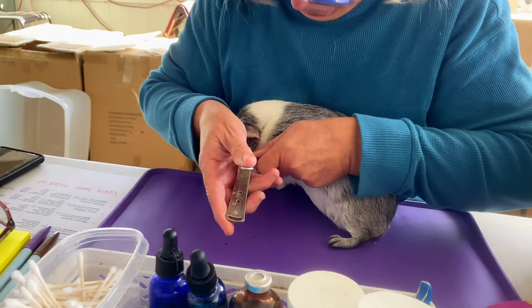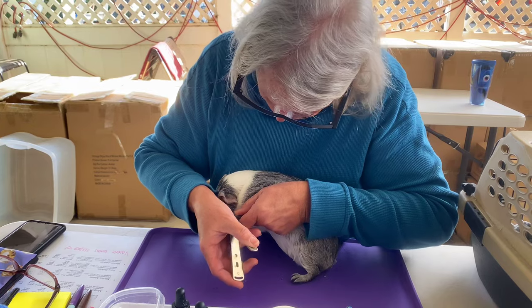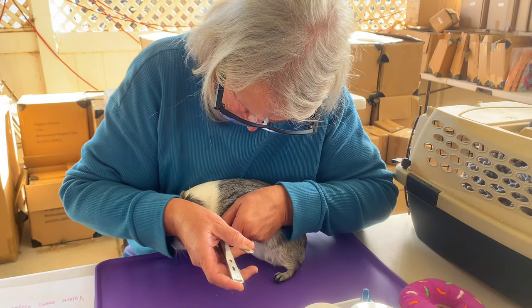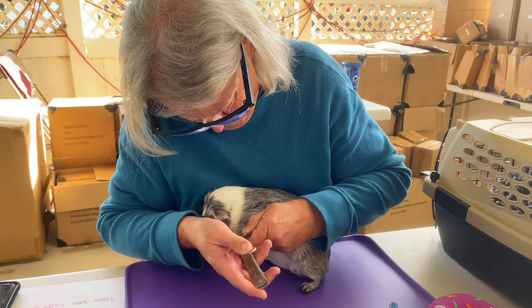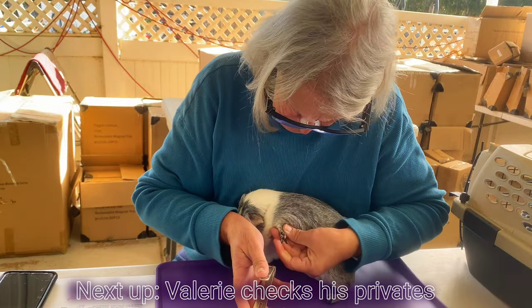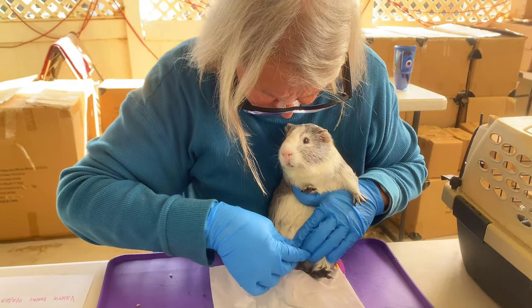Miss Valerie is clipping Prince's nails. He's good for everything else, but we've got to get him clean — he's got lots of yogurt in there.